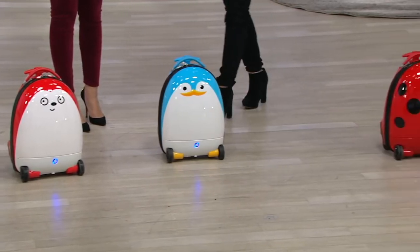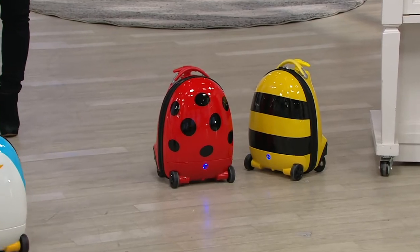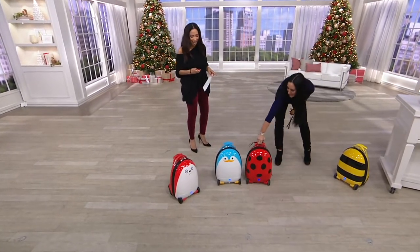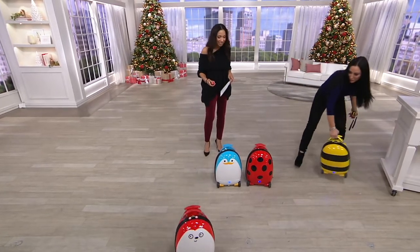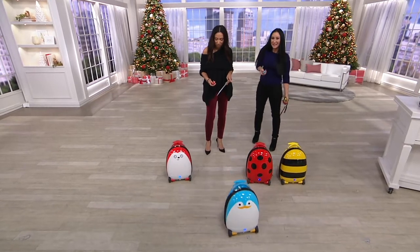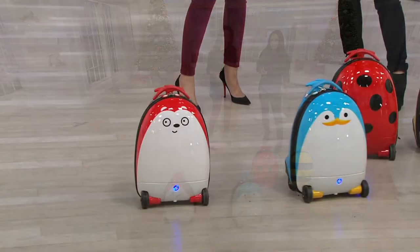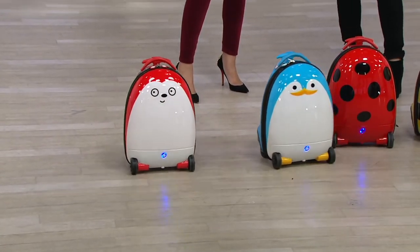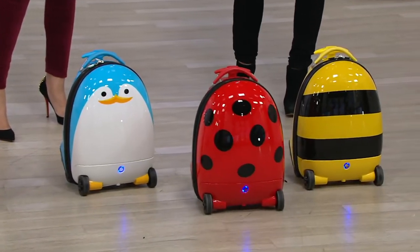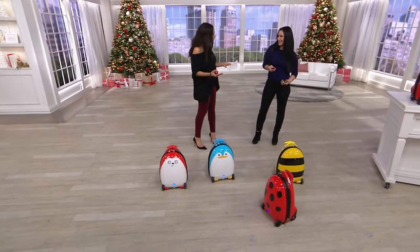My daughter would love the ladybug, and my son would be happy with any of them because it's on wheels and it moves. The details on all of them — those adorable toggles match the remotes, and the inside of the suitcase has a nice satin lining so they'll be able to keep their clothes beautiful. Ladybug is very popular, and we can't get it back if it sells out. When kids can carry some of their own stuff, it really does help.